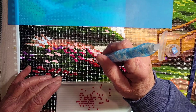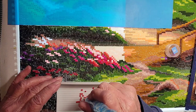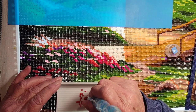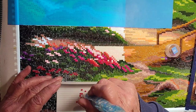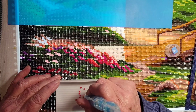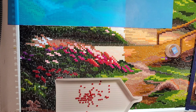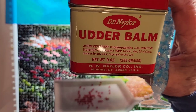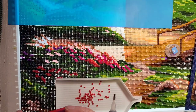I decided since I was on the Kaiser edge of town I'd go ahead to the farm store and pick up Ellie's Dr. Naylor udder balm. This is what it looks like — it's the medicated antiseptic ointment.